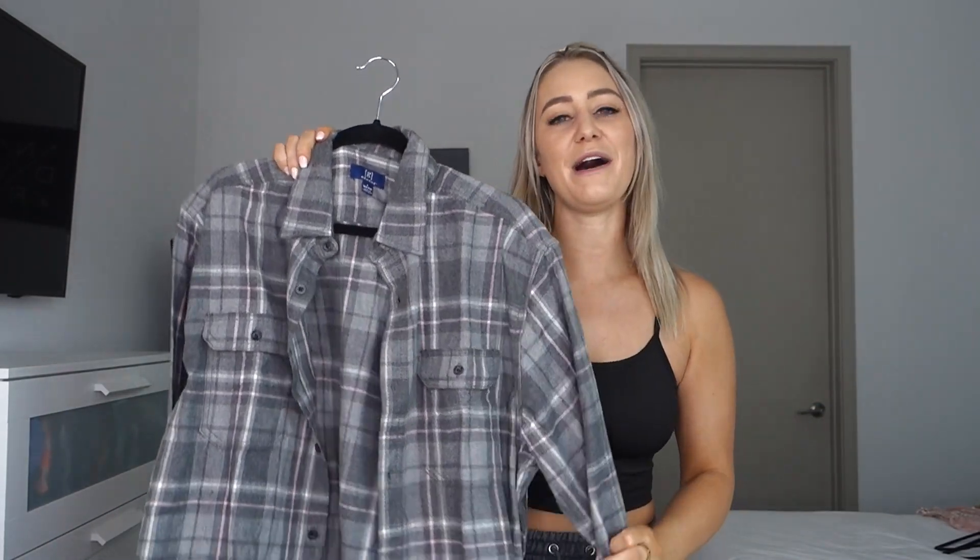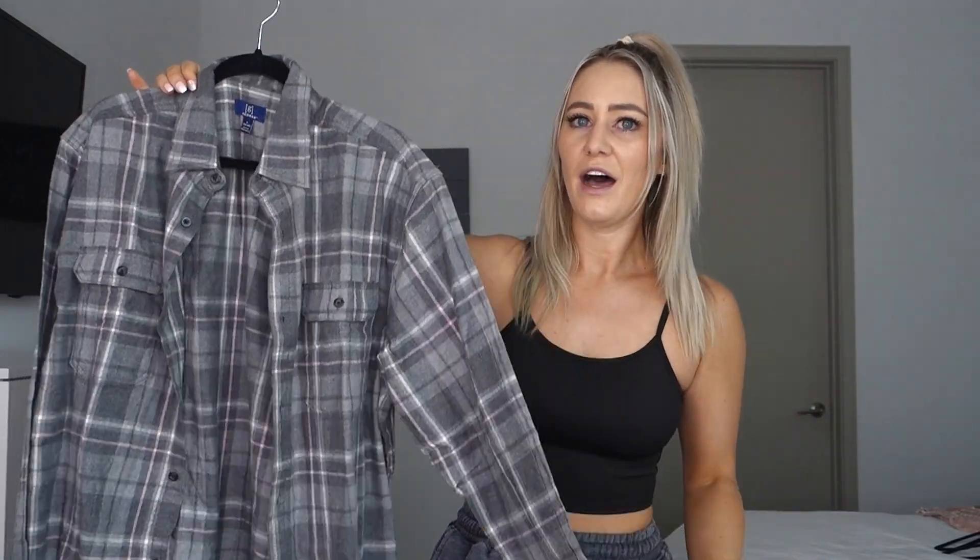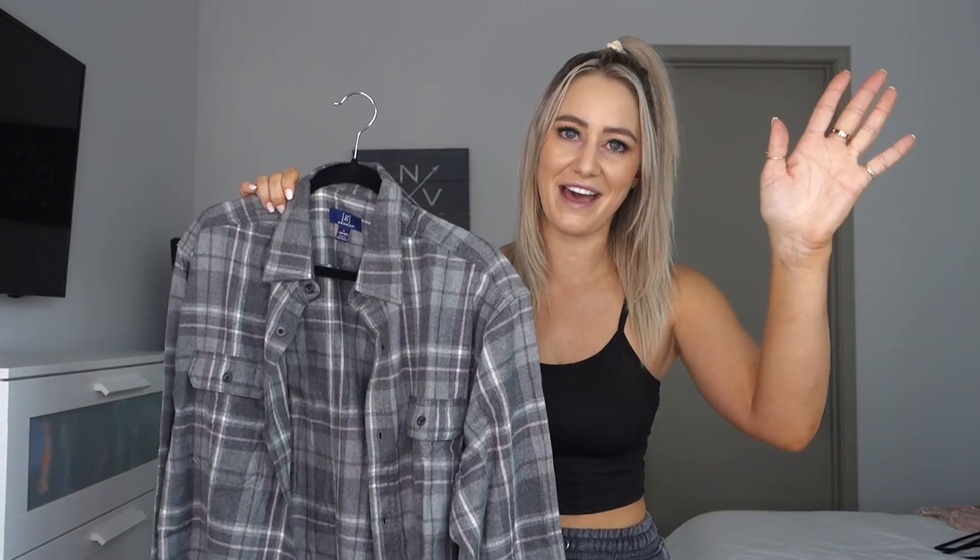Next up is from Walmart! Going from very expensive Yeezys to very very cheap — this is a men's Walmart flannel in a size large so it's oversized, and these are only ten dollars. Very comfy, I love my flannels especially in fall and winter to just throw over a tank top. Andre really likes these too — he wears an XL in them.